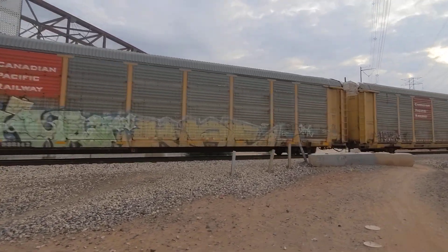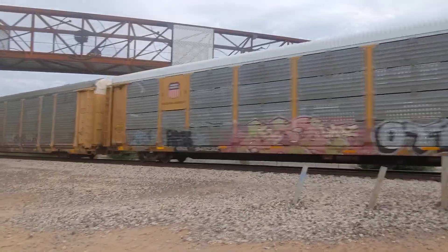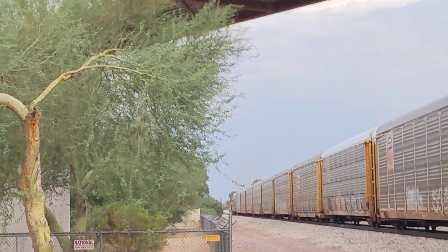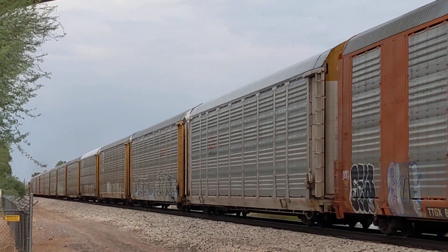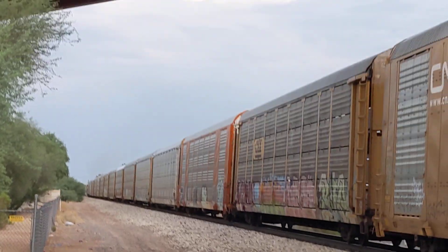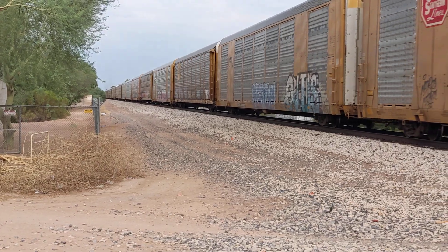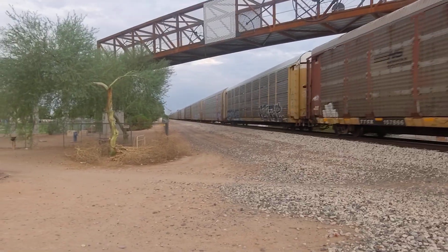I'm not trying to get too close to the tracks, but I want to see it look in the direction of where it's going. Right now it's going to Gilbert Road. Probably now the crossing gates are going down on Gilbert Road.